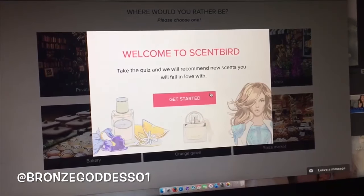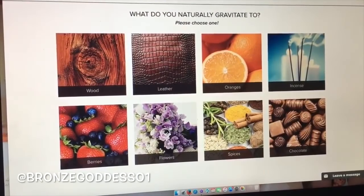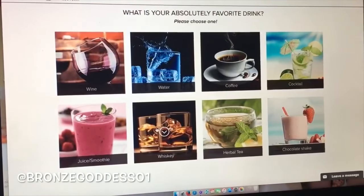Because I love this scent so much I decided to try the Viva La Juicy Noir, and that's where I got that one from Scentbird. In case you haven't heard of Scentbird, it's a monthly subscription-based company. It's $14.99 a month — you take a quiz, let them know if you like fruity or floral scents, and they'll select scents for you or you can request a specific scent, which is what I did.